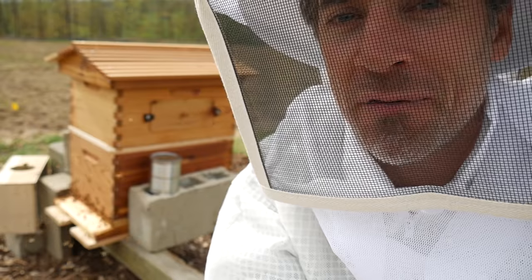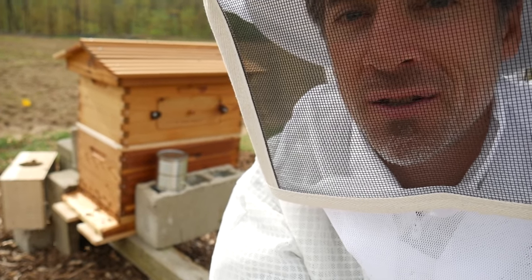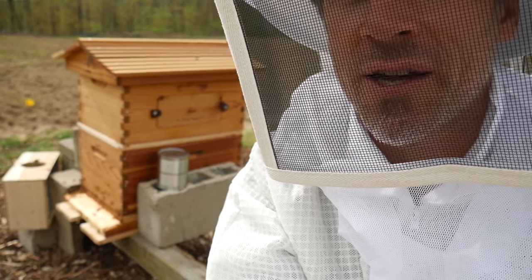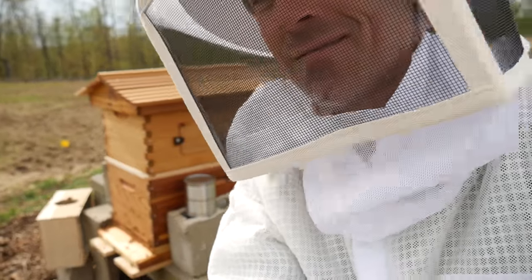This is my first day as a beekeeper, and it feels pretty good. Stick around, please subscribe to my channel — there's going to be a lot more to this story, I'm sure. Have an awesome day.